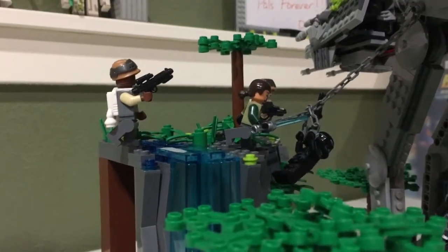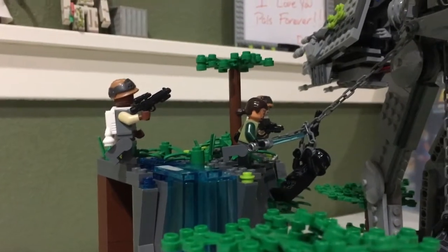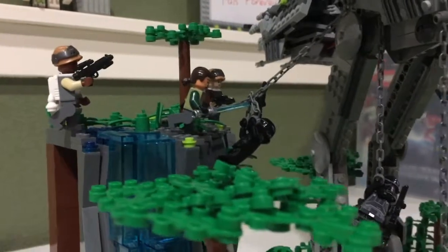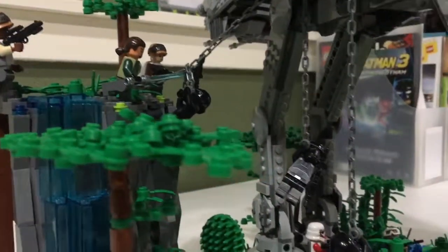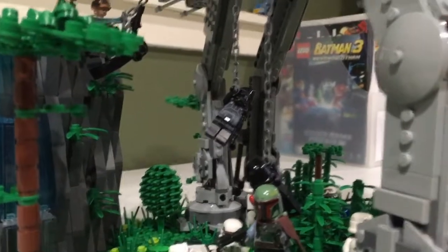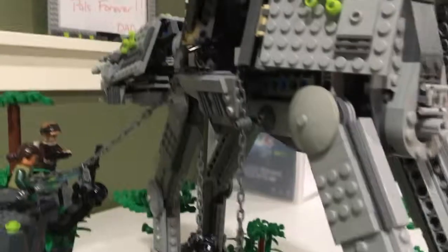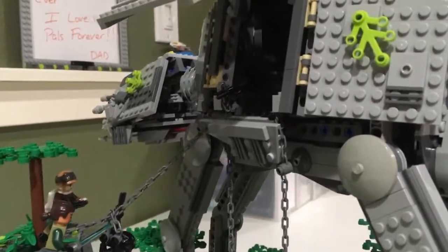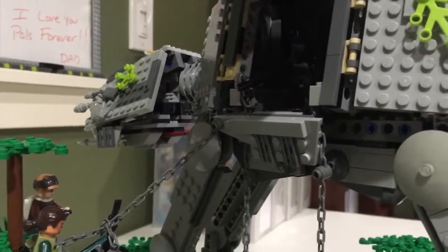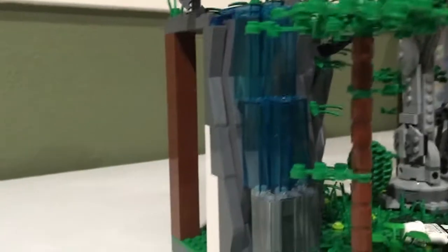We have a Death Trooper ziplining. We also have some Death Troopers jumping out of the AT-AT to help join the fight at the bottom. And then if we look at the top, we have a Death Trooper in there about to zipline down to the mountain again.